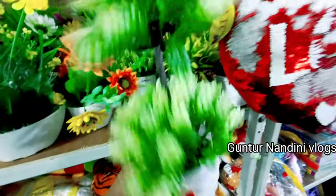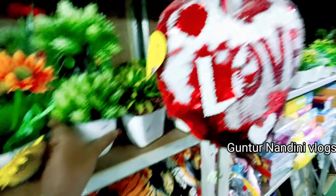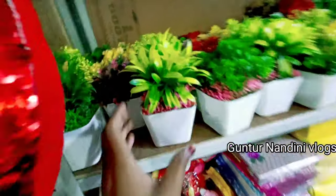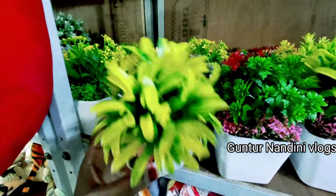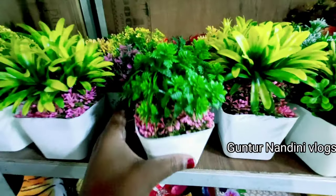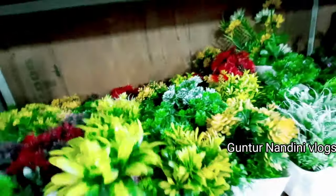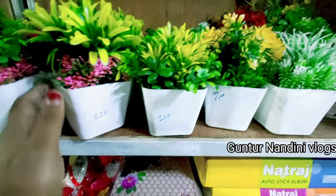So see here — this one is 240 rupees. I've shared the address in the description, please check it out. I've also done a small tour of the entire shop, so the shop link is in the description. These are the plastic flowers, which are 120 rupees only.